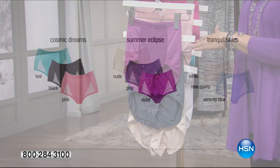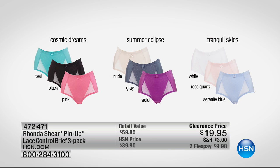Two months at $9.98. Order the Cosmic Dream and you'll get teal, black, and pink. Order the Summer Eclipse and you'll get nude, gray, and violet. Order the Tranquil Skies and you get white, rose quartz, and serenity blue. Extra small through 3X — all sizes are available.